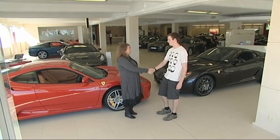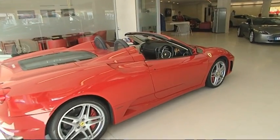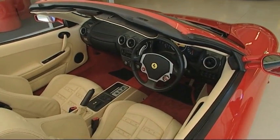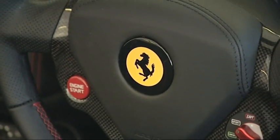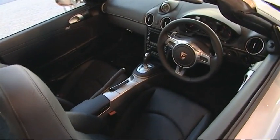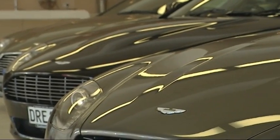Scott arrives at Continental Cars and is welcomed by Nikki. Continental Cars is a subgroup of Syme Derby Motor Group here in New Zealand, and has been in business for about 40 years in Auckland. It's known as a luxurious European dealership with top-of-the-line cars and service facilities.